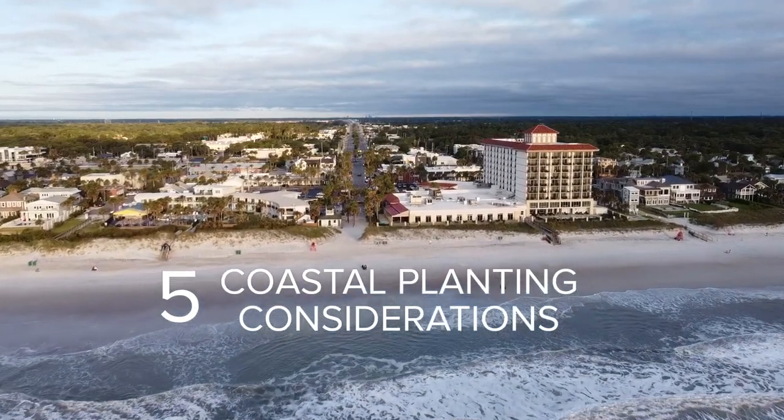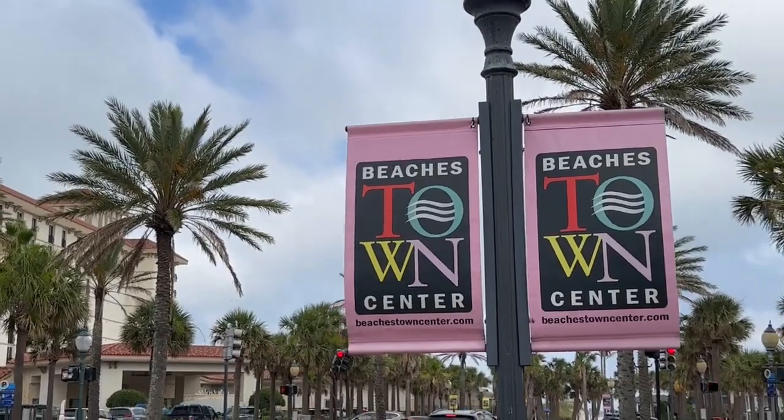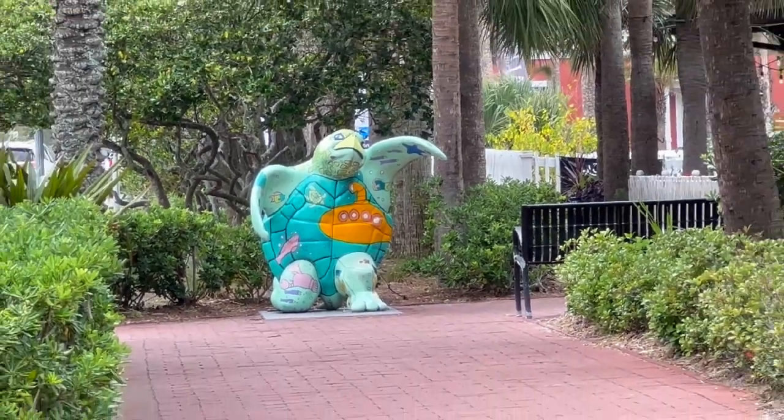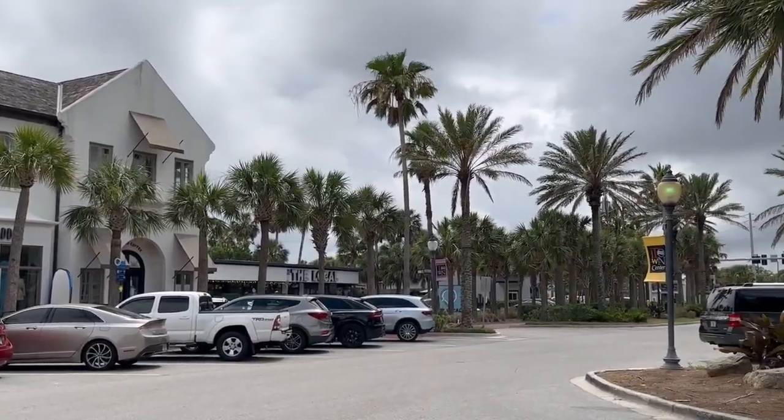Hey, this is John with Rockaway Sustainable Landscaping and Lawn Maintenance at the Beaches Town Center in Atlantic Beach, a property we proudly maintain. I'm here to speak with you today about five coastal planting considerations.